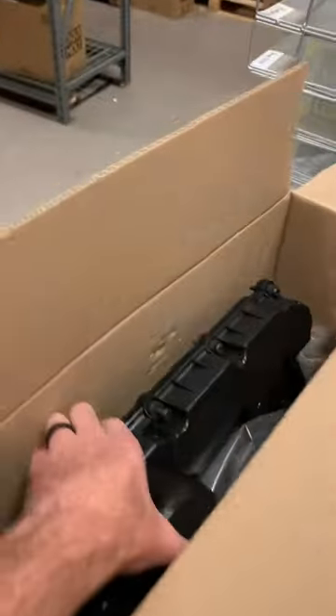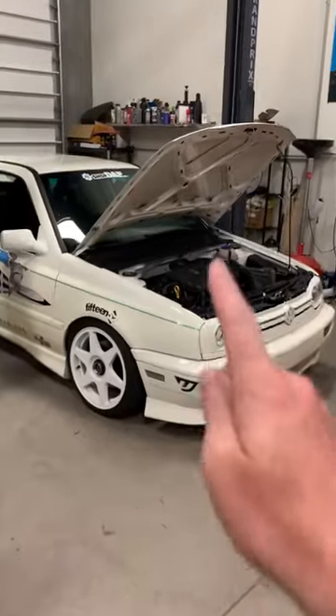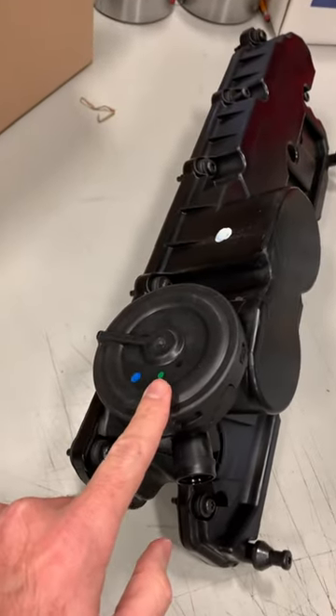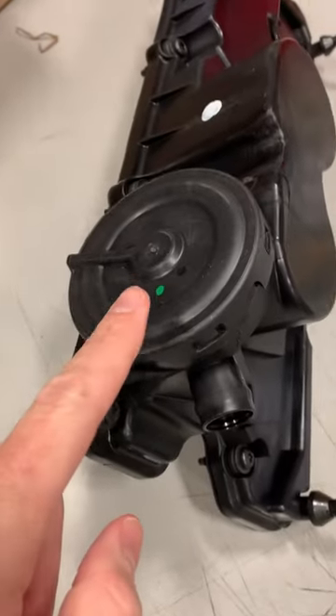Going out today is this 2.5 liter five cylinder valve cover. The valve cover sits on the top of your engine. On the five cylinder valve cover, the PCV valve is built right into it, so the reason someone would be buying this would be to replace it because the PCV valve has failed. There's a diaphragm inside of here that will leak.